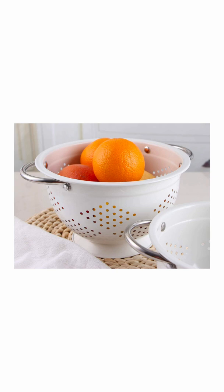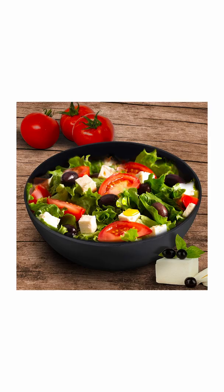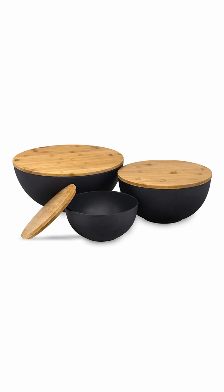These black salad or mixing bowls would also be really pretty up on your open shelving, but they come with lids which make them very handy for storing away leftovers.